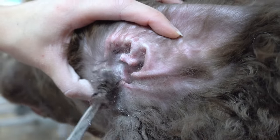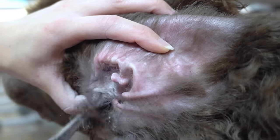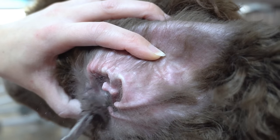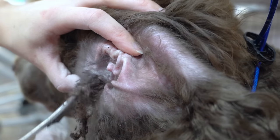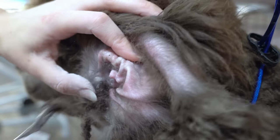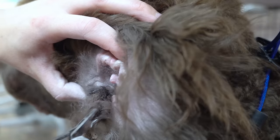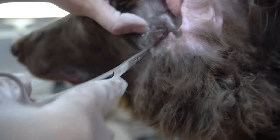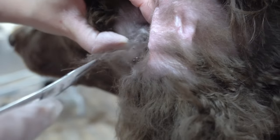Now I will leave you to enjoy the rest of Frida's ear cleaning. Thank you guys so much for watching. I hope you learned a thing or two from this video today. Thank you.